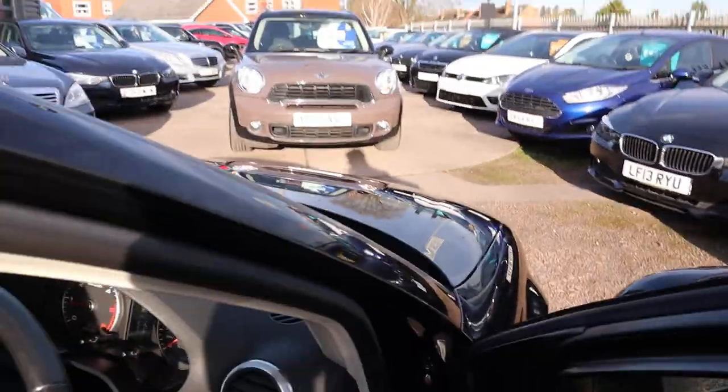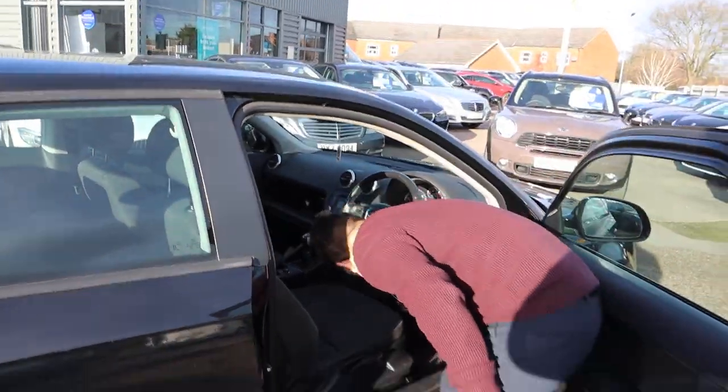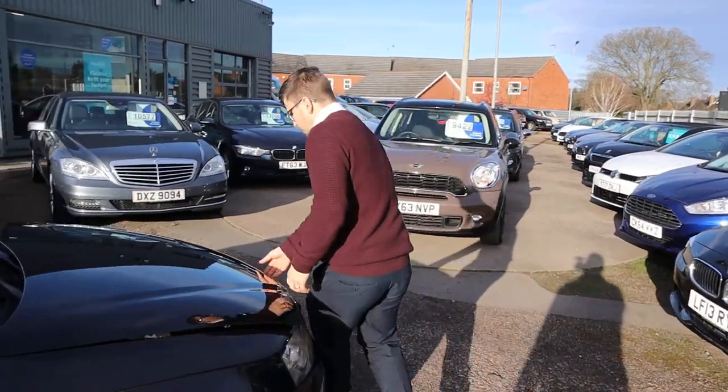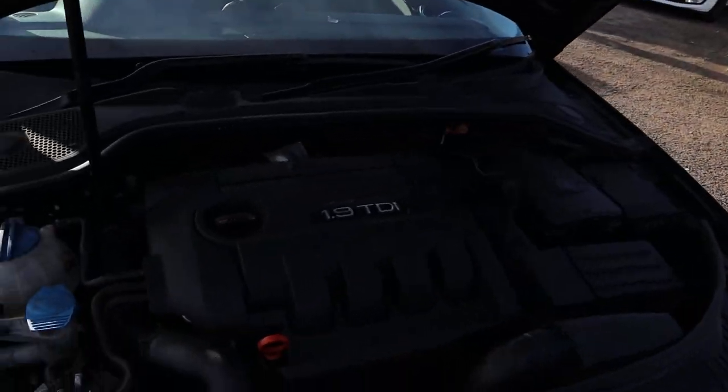Let's pop the bonnet, keep the engine running, and we'll have a little listen under there. Very clean engine bay.